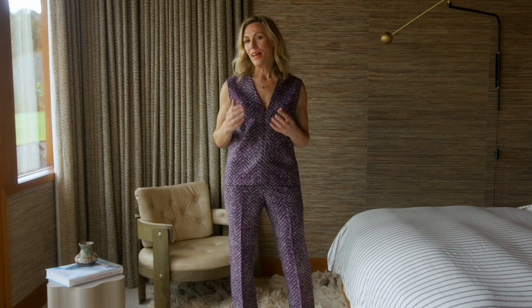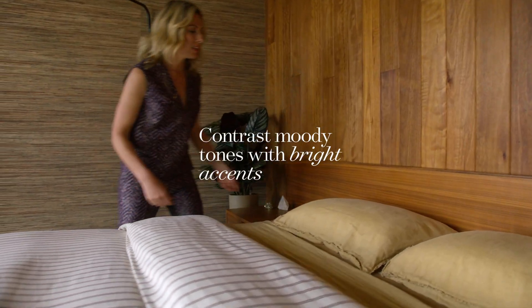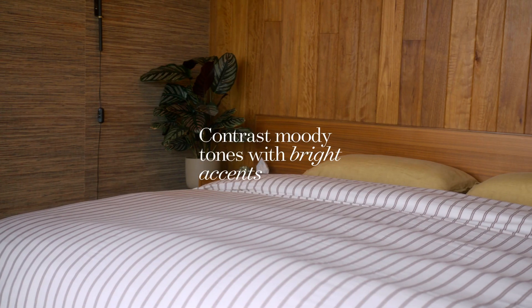In our work we always consider the balance of light and dark. This room has some deep moody earthy tones, always contrasted with fresh white linen or ceramic wall lights.